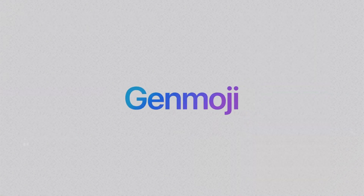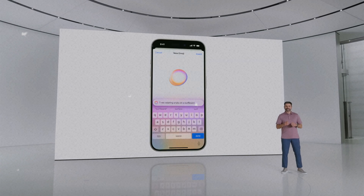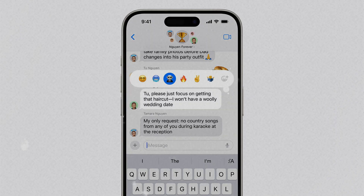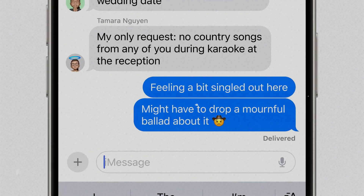Genmoji is a feature introduced by Apple as part of their Apple intelligence system. It allows users to create custom emoji based on specific prompts or descriptions, which can then be used in messages, shared as stickers, or used as reactions in a tapback.